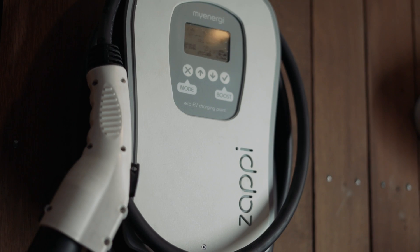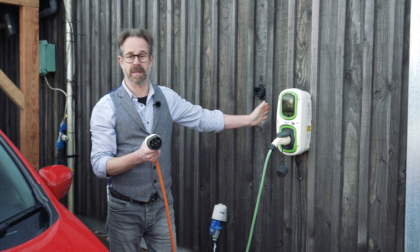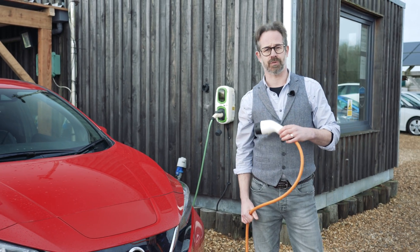Fast charging is the next step up on the charging ladder from charging at home using a three-pin plug. Fast charging is the type of charging you'll be able to do if you get a dedicated home charge point installed — it simply means you'll be able to charge the car a lot quicker than you would with a three-pin plug.